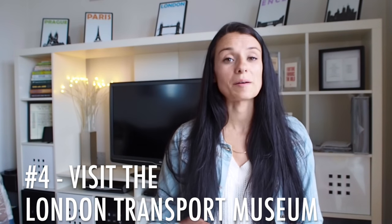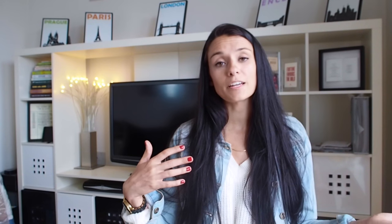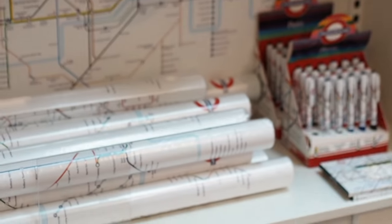Number four: visit the London Transport Museum. If you're a transport nerd or a train nerd, this is a museum you don't want to miss because you'll learn all about the history of London's transportation systems. Adult tickets are a steep £17 each, but kids under 18 can go in for free, and the adult ticket lasts for an entire year so you can always sell it to a friend coming to London later. If you're really not into that price, you can always just go into the gift shop, which has some of the best underground-themed souvenirs I've seen anywhere in London.